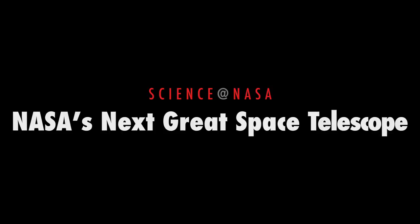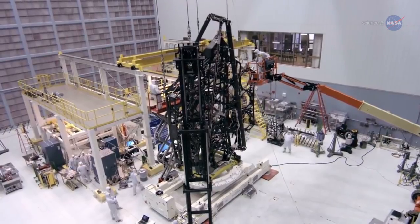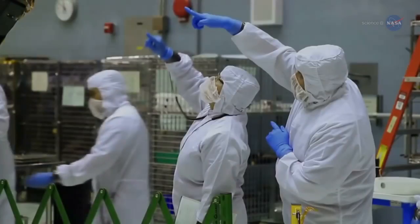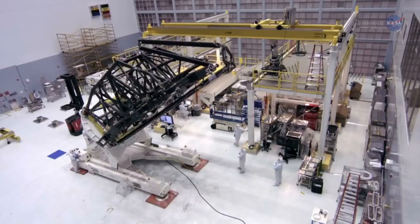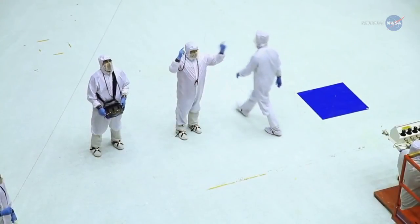NASA's Next Great Space Telescope: Assembly of the next great space observatory, the James Webb Space Telescope (JWST), is now underway at NASA's Goddard Space Flight Center. Launch target: 2018.